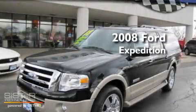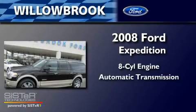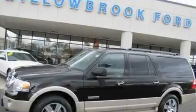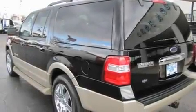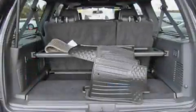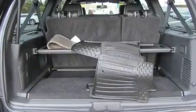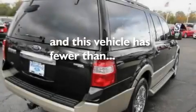This is a 2008 Ford Expedition. It has an eight-cylinder engine and an automatic transmission. Its top features include power-adjustable driver pedals, a power sunroof, a navigation system, a DVD player, a trailer hitch receiver, chrome wheels, running boards, a traction control system, a power passenger seat, and this vehicle has fewer than 39,000 miles on the odometer.